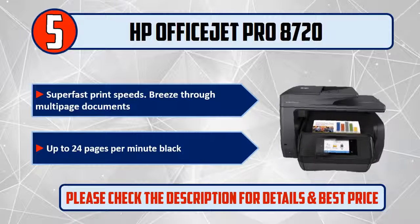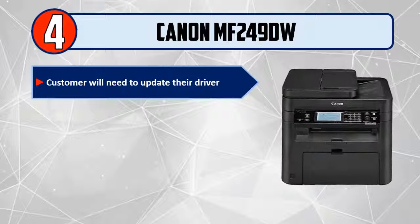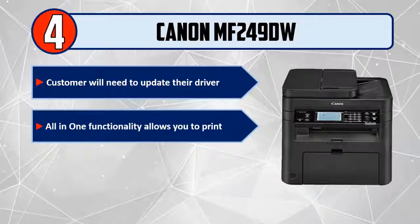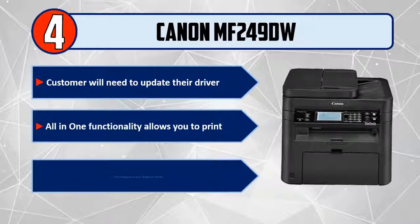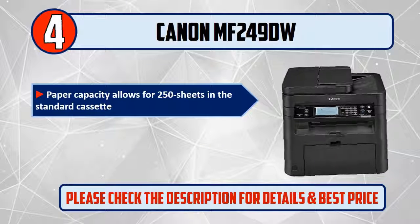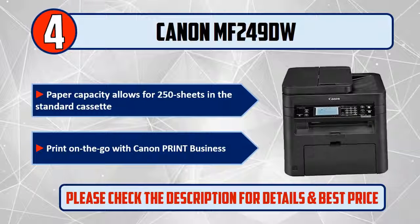Number 4: Canon MF249DW. Customers will need to update their driver. All-in-one functionality allows you to print at speeds of up to 28 pages per minute. Paper capacity allows for 250 sheets in the standard cassette. Print on the go with Canon Print Business.